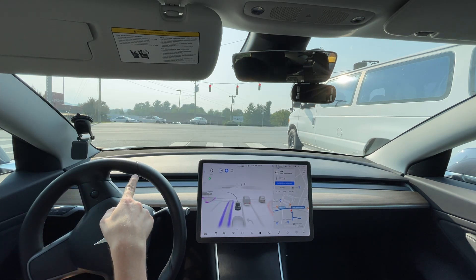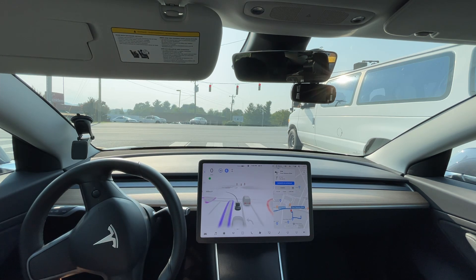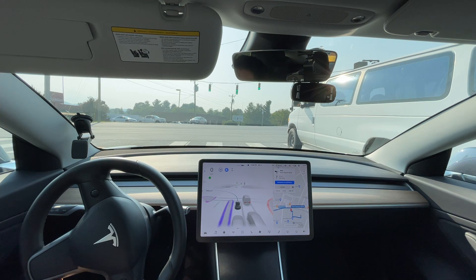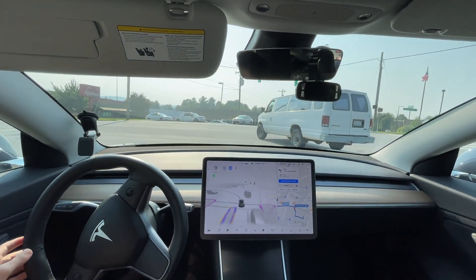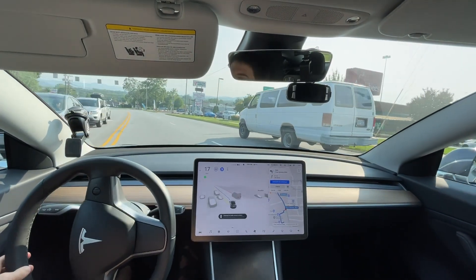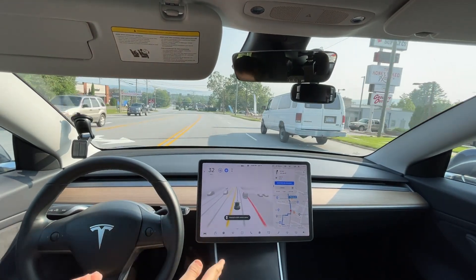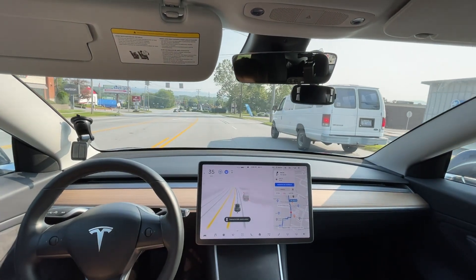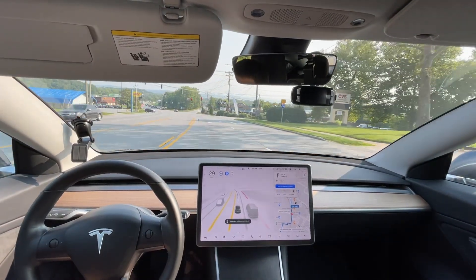I don't know if you can tell, but the wheel is ever so slightly turning right, like constantly. Okay, let's see what this is going to do. That's good, but it needs to get in the right lane.